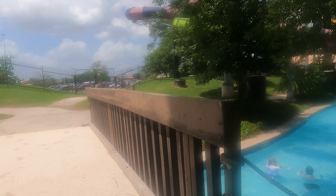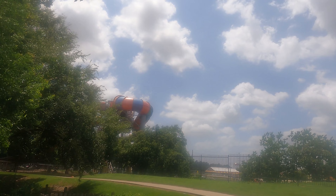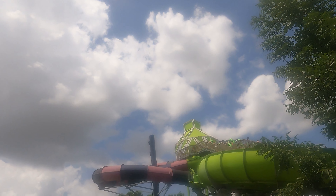Going across this bridge, and that leads towards the river. Tornado and Bakuna are over here, and Vortex and the runaway rapids are right here.